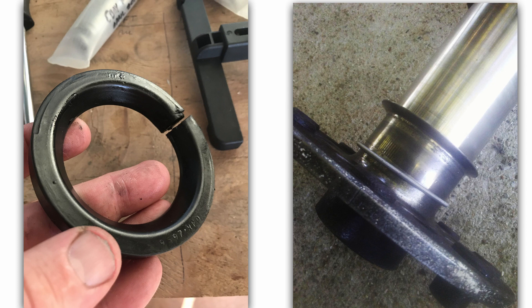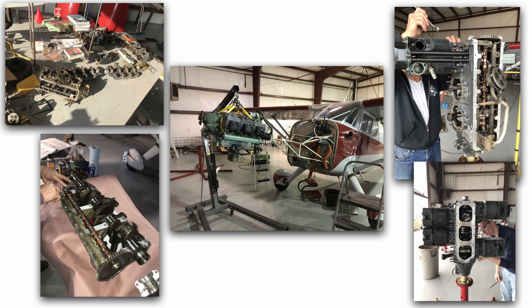Started leaking again — started getting a mist on the windshield again. Maybe we didn't do something right, so we pulled it off. By the time we got to the fifth prop seal, there's something not right here. We got checking into a few things. Talked to Chris down at Airworks, and he said you probably got a bad crank there. So we pulled the engine apart again, got the crank out, and sure enough there was a crack in the crankshaft.